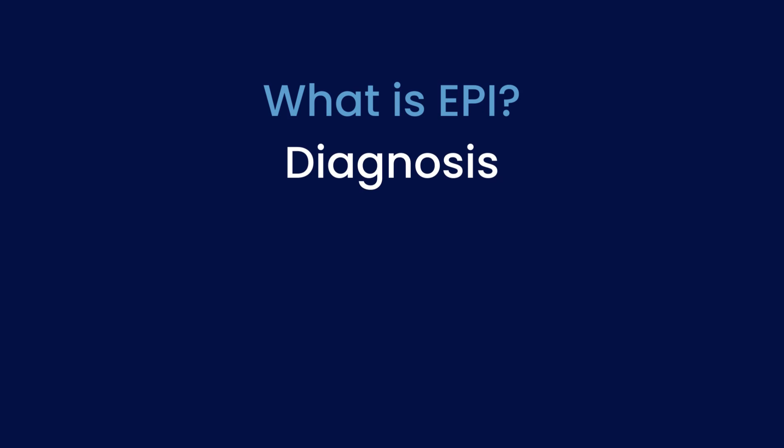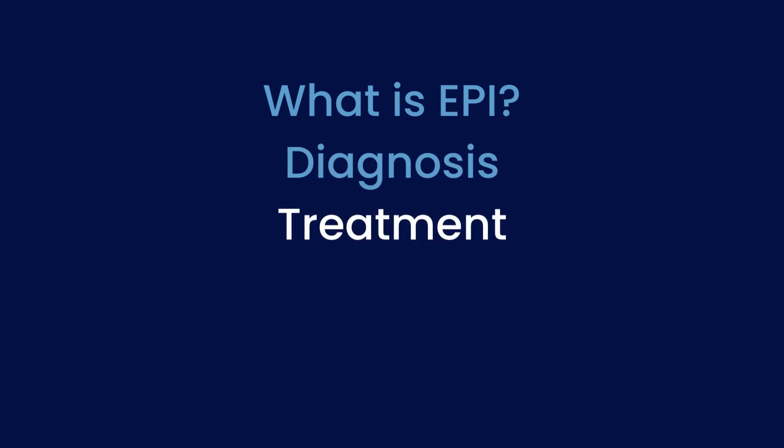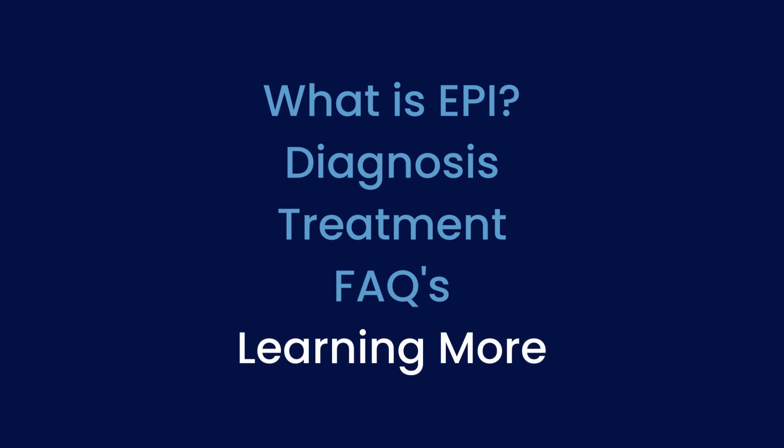I'll specifically review what EPI is, diagnosis, treatment, frequently asked questions, and learning more about this disease.